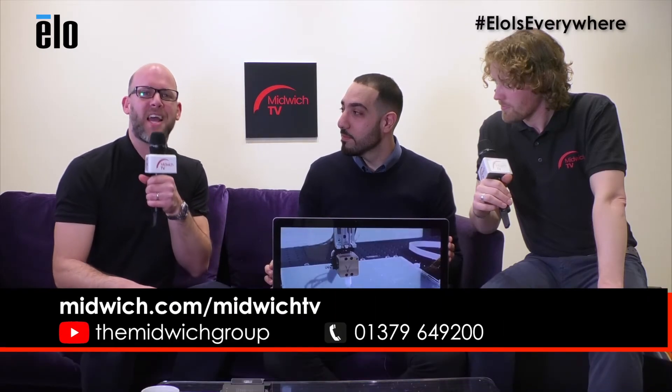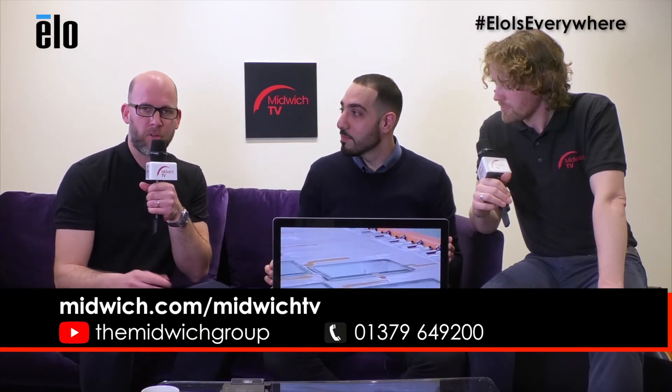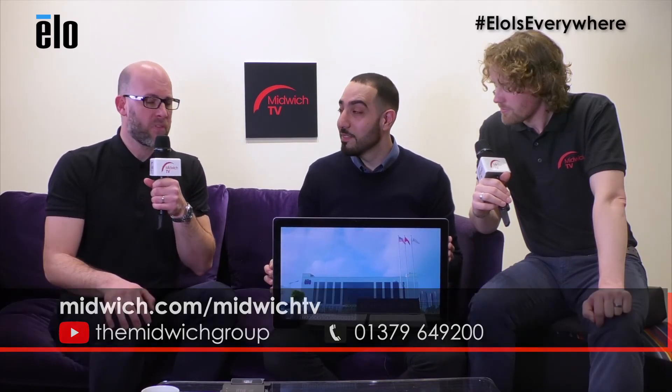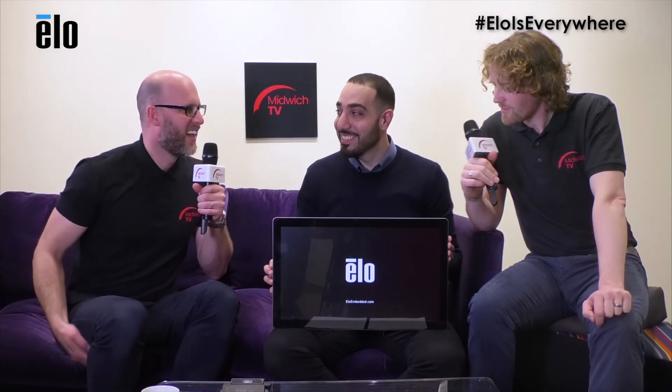ELO is a brand we've been selling for some time. Obviously, it's our first Midwich video about it. There's more information you can find, and I would advise you to check out our Midwich TV website and subscribe to our YouTube channel. We've got loads more to talk about. Speak to your account manager as well if need be. Thank you very much, Alex, for joining us today. Kieran, it's been a pleasure to have you back on the couch. This is a really, really intuitive product — I think it's great. Thanks for inviting me and showing you some of the key features of the Android 22-inch. We'll see you again.